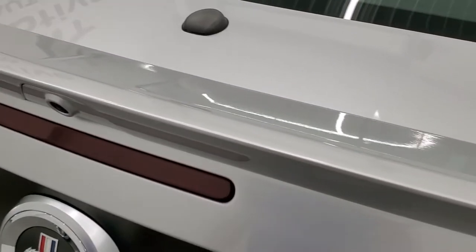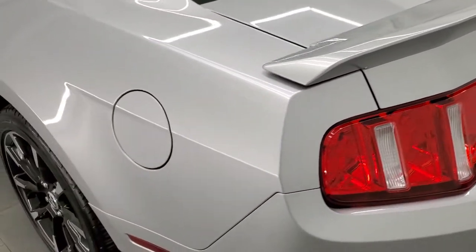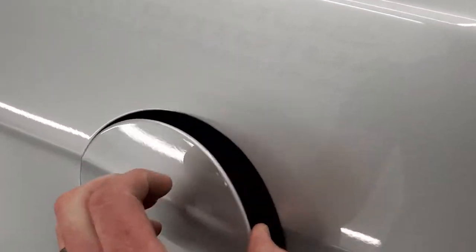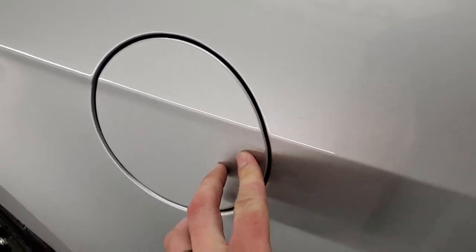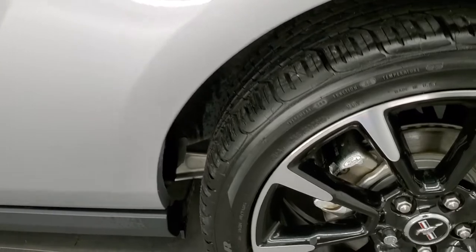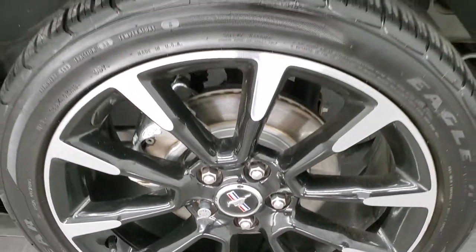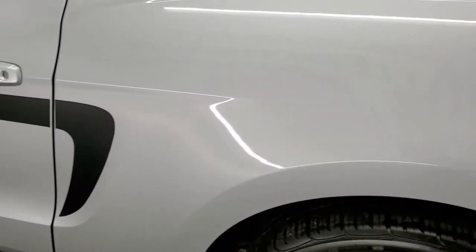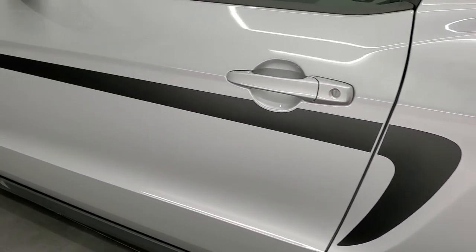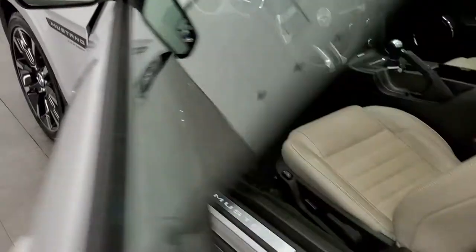The deck lid is in nice shape — I didn't see any dents or dings on that. As we come around the driver's side, you'll notice that this one does have the capless fuel fill, which is a really nice feature. The back rim has no scuffs or scrapes — very nice rims on this car. Down the rest of the side the door looks good, and you do get the power mirrors with the blind spot mirrors on there.